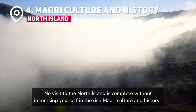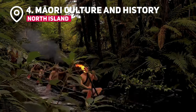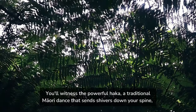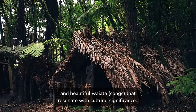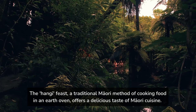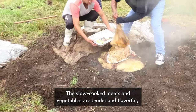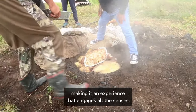No visit to the North Island is complete without immersing yourself in the rich Maori culture and history. Attending a traditional Maori cultural performance is a captivating experience. You'll witness the powerful haka, a traditional Maori dance that sends shivers down your spine, and beautiful waiata — songs — that resonate with cultural significance. The hangi feast, a traditional Maori method of cooking food in an earth oven, offers a delicious taste of Maori cuisine. The slow-cooked meats and vegetables are tender and flavorful, making it an experience that engages all the senses.